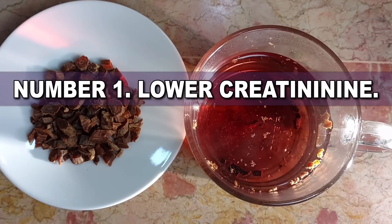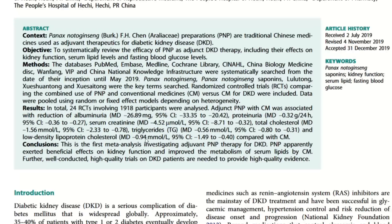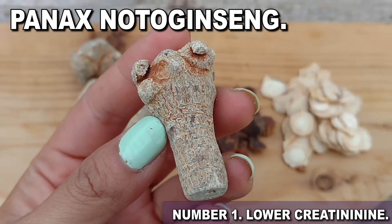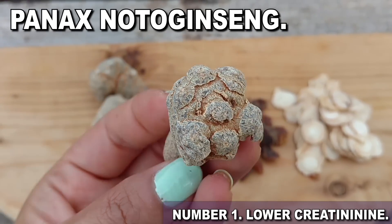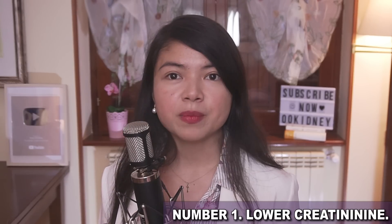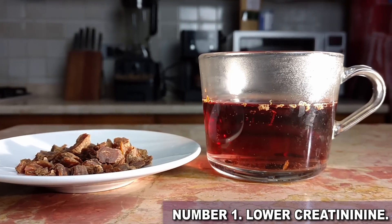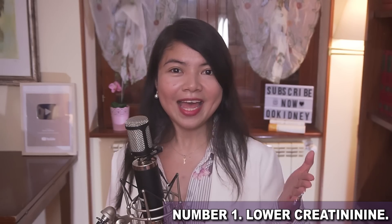Time for our number one today — drum roll please! This magical brew is the tea that has worked wonders for 1918 patients by lowering their creatinine levels. This is Panax noto ginseng. It sounds like a spell from Harry Potter, but it's a very legit remedy. Thanks to the saponins this root contains, people suffering from diabetes are going to get incredible results when they start to drink this tea.